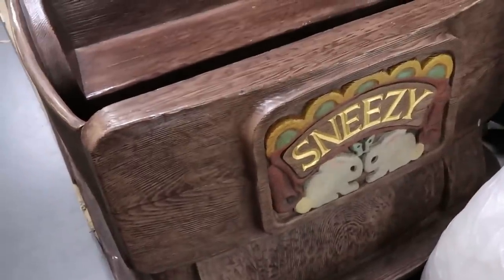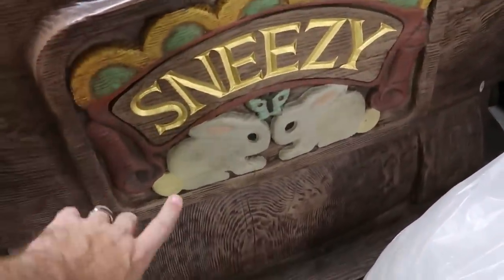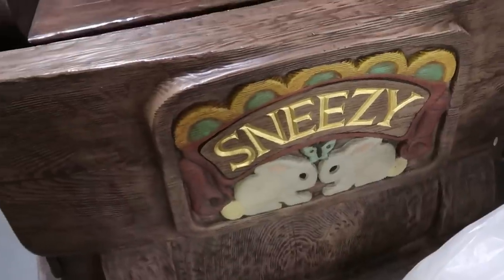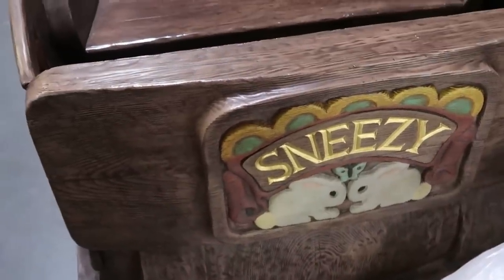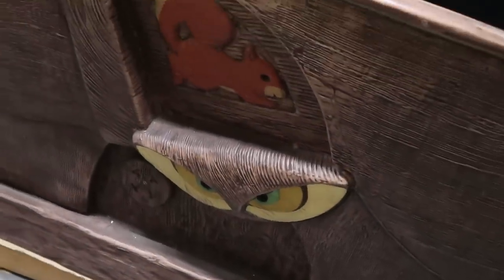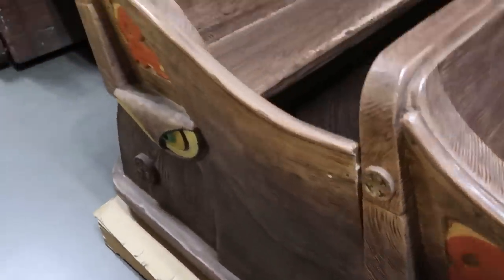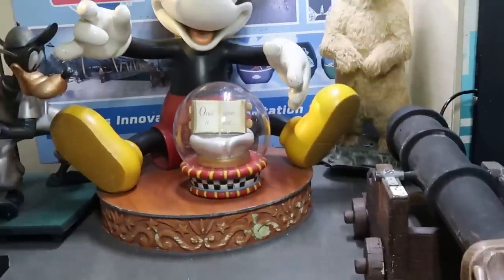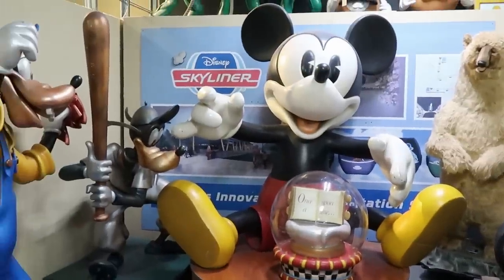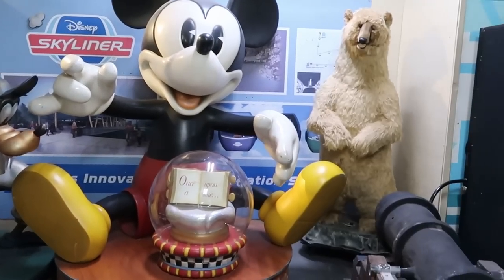They do have an actual ride vehicle — the Sneezy one. Check out the cool wood carvings with the two rabbits from Snow White and the Seven Dwarves, the carved owls and squirrels. The attention to detail on these ride vehicles is really just something else. This back section has lots of really fun props — Mickey Mouse, a couple of Goofies. Definitely really cool back here.